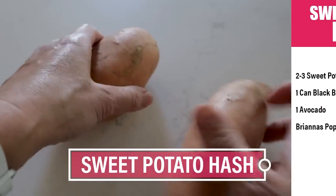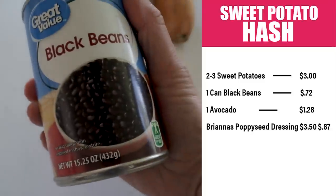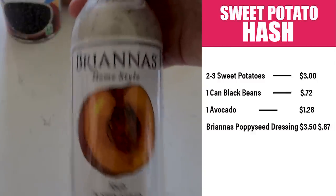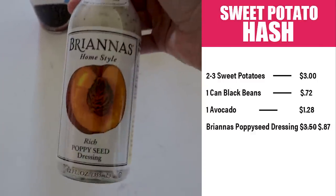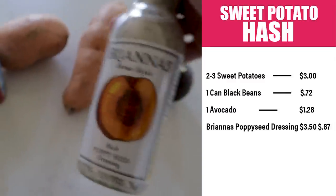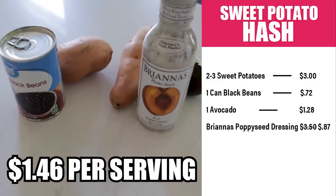It's something that my sister Melanie told me all about. It didn't really have a name, so I'm calling it a sweet potato hash. You'll just need a couple sweet potatoes, about $3; a can of black beans at $0.72; one avocado at $1.28; and some Brianna's poppy seed dressing — I'm only using a little bit so I'm calling it $0.87. That's $5.88 total, giving us four servings at $1.46 per serving.